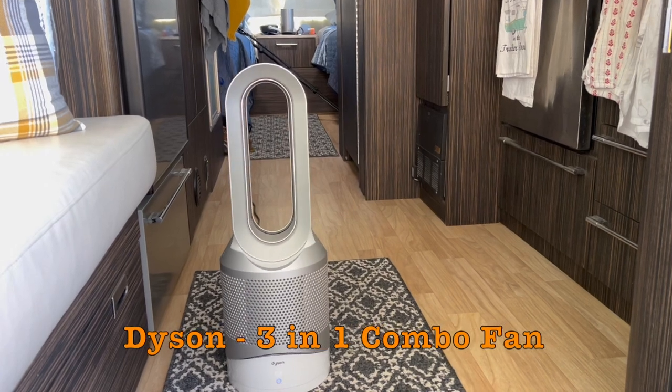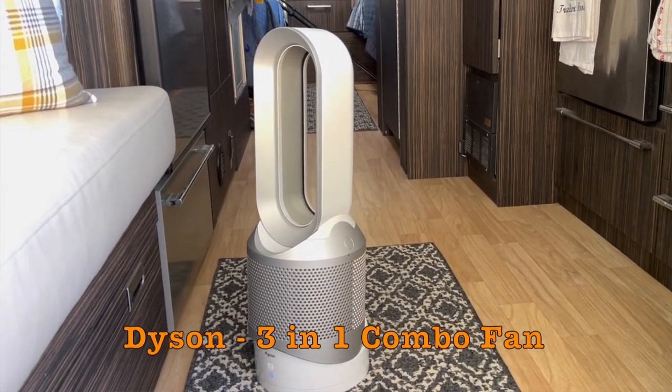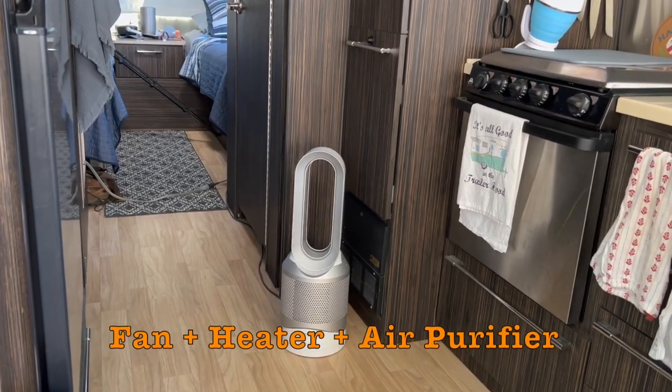The other thing we purchased, and I would probably say this is even more valuable than the dehumidifier, is a good quality fan. What we bought was a Dyson air cool and heat combination fan. It also serves as an air purifier, so it'll purify the air. If you've got allergies — pollen, pets — it'll help clean the air within your rig. So it does three different things: it's a fan, it's a heater, and it's an air purifier.